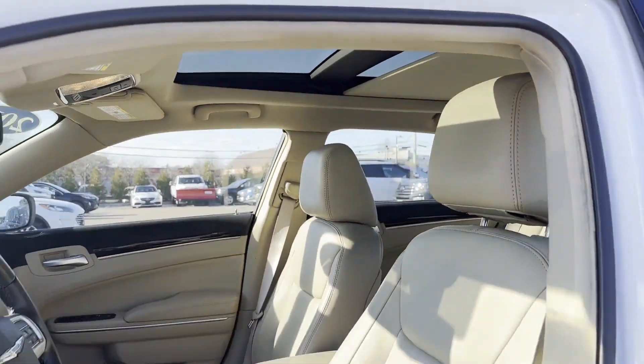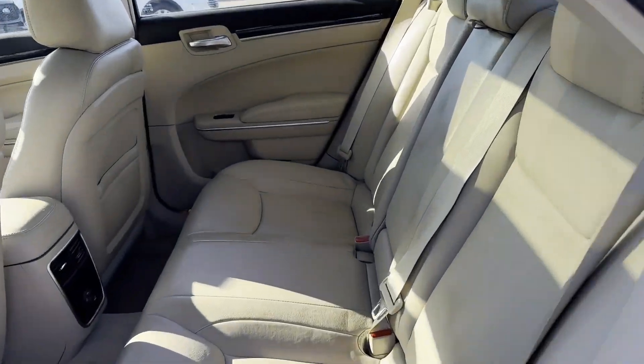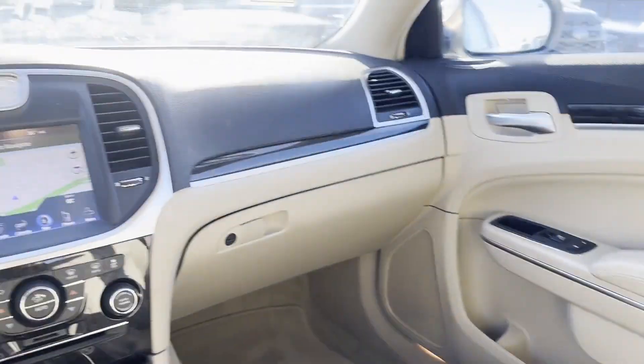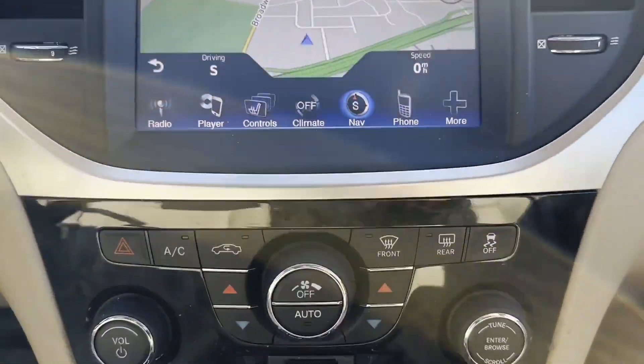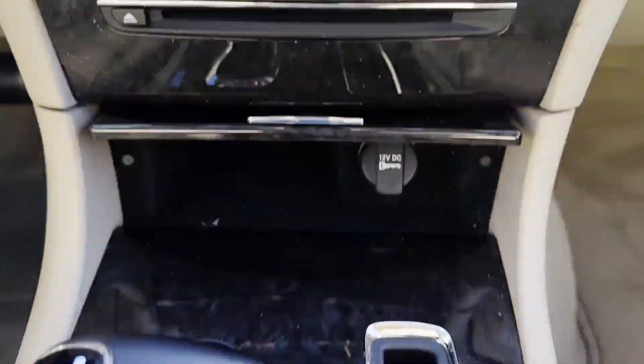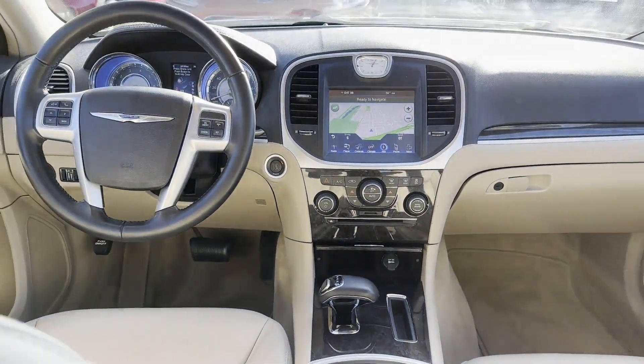Sayville Ford's focus on complete customer satisfaction has earned us a reputation as a leader in the automotive industry. We have hundreds of Ford cars and trucks on site, as well as a vast selection of quality pre-owned vehicles. Our professional and courteous sales staff is consistently able to offer you the best service and selection at the lowest prices.